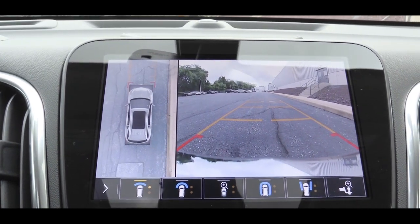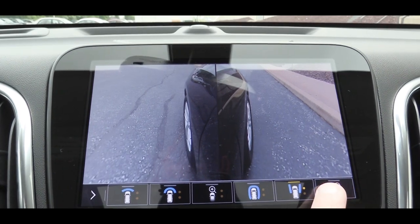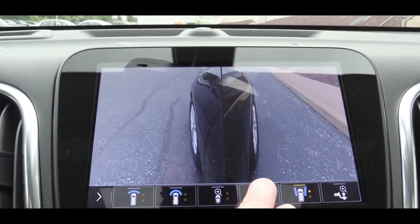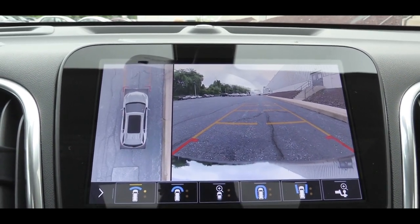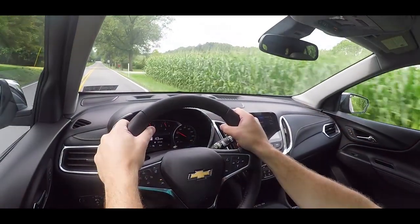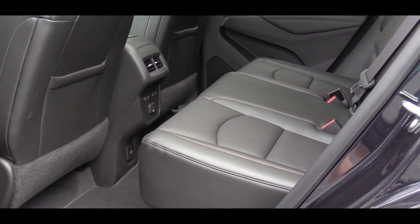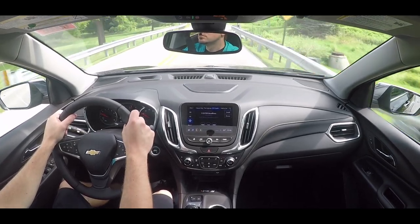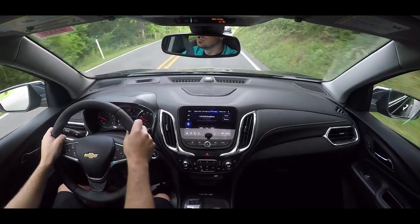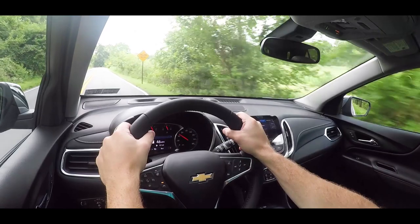When you put the Equinox in reverse, every trim level gets a rear-view camera. But with the Premier you get an HD rear-view camera that's actually a 360-degree surround view — side views, multiple angles, very impressive. For safety, all trims include front, side, and curtain airbags, LATCH anchors, rear child door locks, and tire pressure monitoring. All trims also get forward collision alert, front pedestrian braking, and automatic emergency braking. The Premier adds blind spot warning with rear cross-traffic alert, lane change alert, rear park assist, and auto-dimming rear and side mirrors.